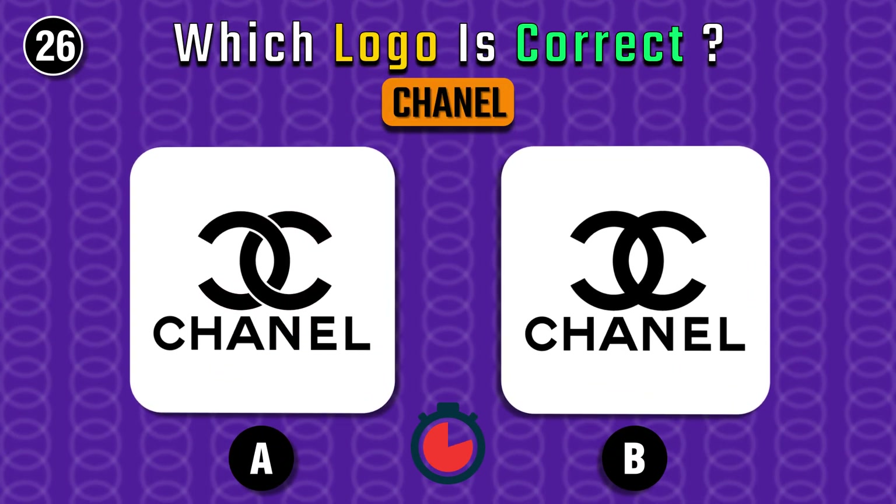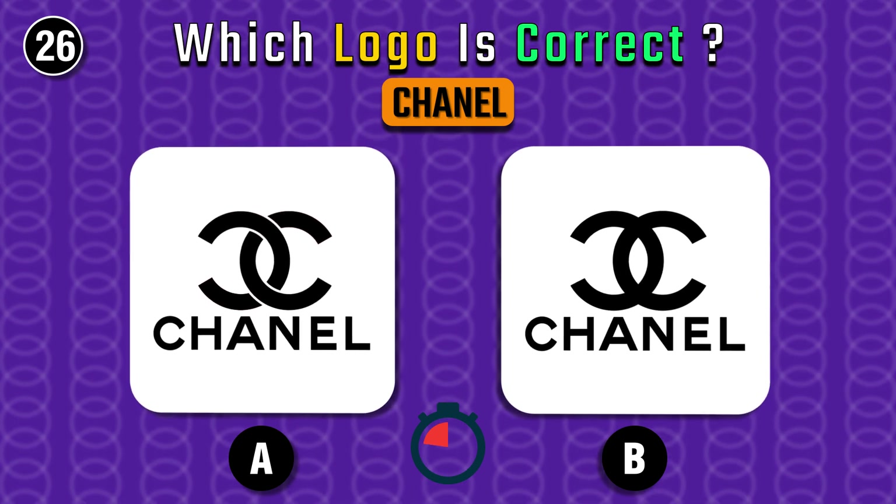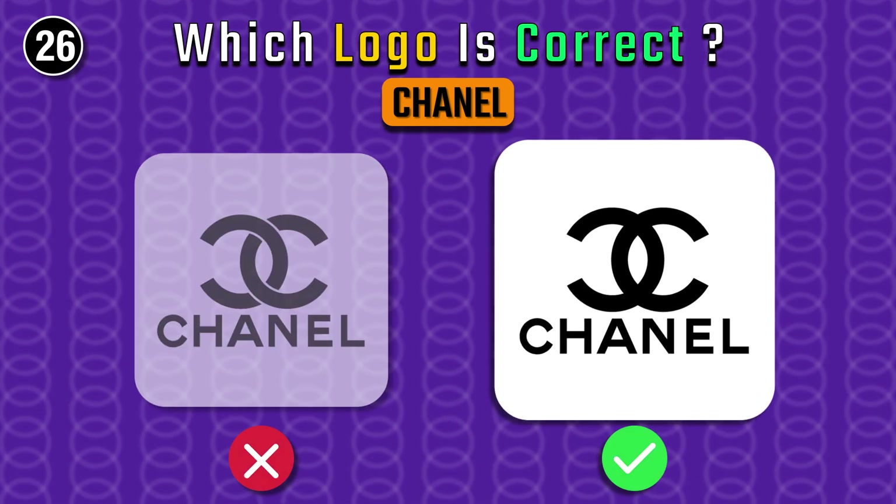Chanel — a French luxury fashion house. Yep, it's B.